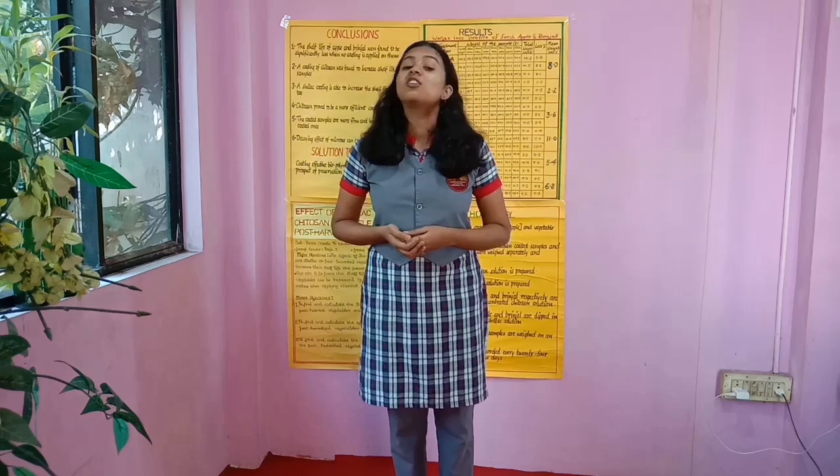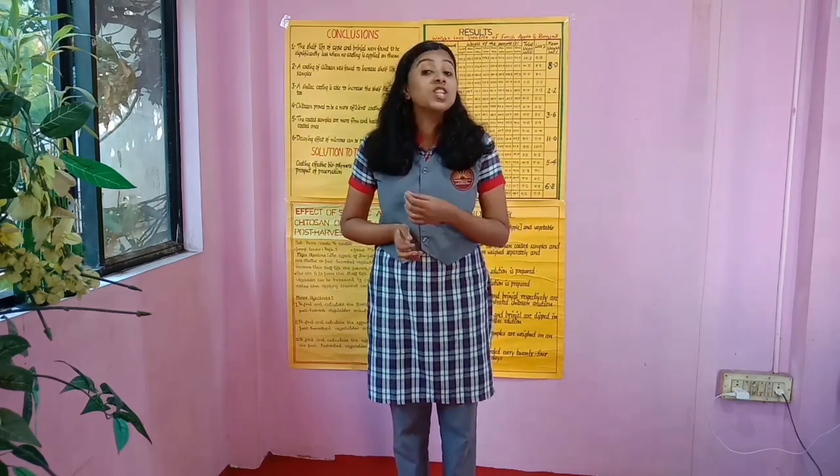A very warm good morning. Today I am here to present our project titled 'The Effect of Shellac and Chitosan on the Shelf Life of Post-Harvest Vegetables and Fruits,' which comes under the sub-theme of innovation in technology for sustainable living.